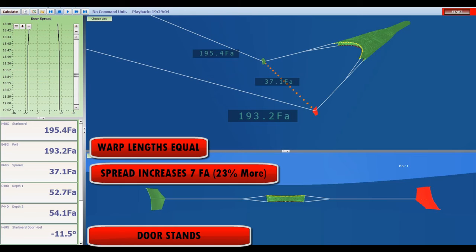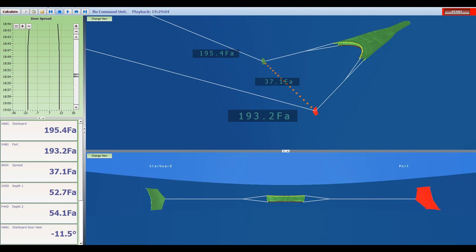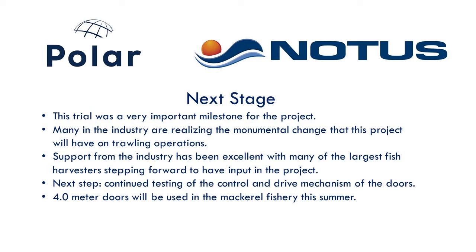This was a very important milestone for the project. Many in the industry are now realizing the monumental change this project will have on trawling operations. The support from the industry has been excellent, with many of the largest fishing harvesters stepping forward to provide input. Our next step is continued testing of the control and drive mechanism of the doors. This summer, a pair of 4.0-meter doors will be trialed in a mackerel fishery.